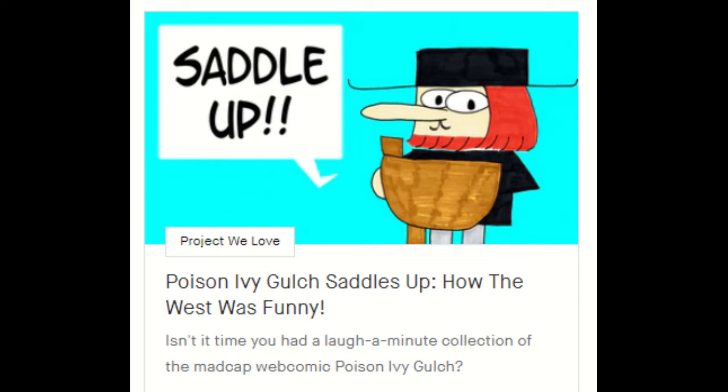Hello everyone, it's me, your old pal Max West. As you know, I draw comics, I do children's picture books, and I currently have a Kickstarter running for Poison Ivy Gulch Saddles Up. It's a book collection of my webcomic, Poison Ivy Gulch.